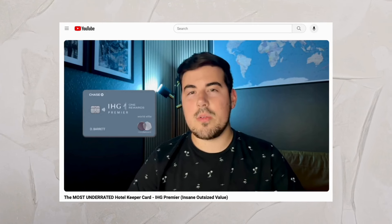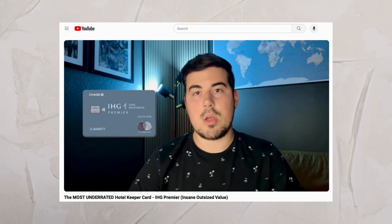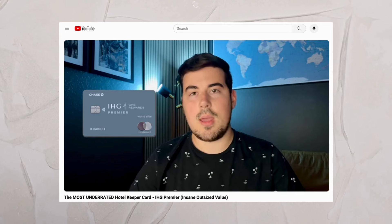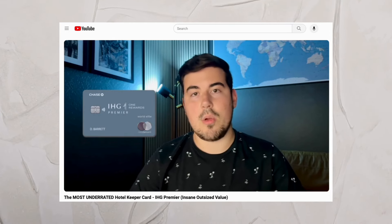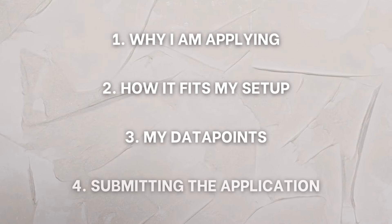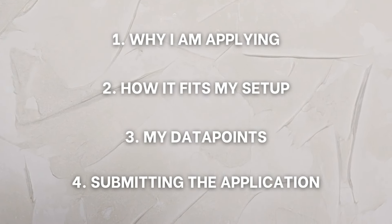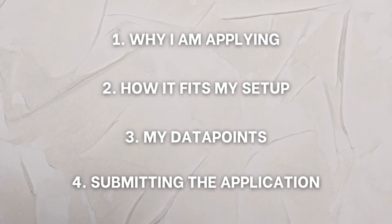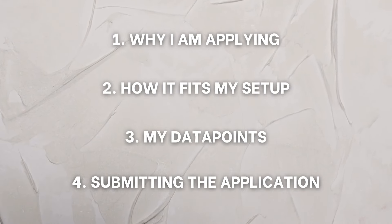Not the very specific nitty gritty details of the card, as I did already make another video on the IHG Premier Card, which is basically the exact same thing as the Business Premier. So if you want to see the details of the card itself, check out that video on the screen. I'll also leave a link down below in the description. Otherwise, today I'm going to be discussing why I'm applying for this card now, why it fits my current circumstances, and why I think it's the best card for me at the moment.